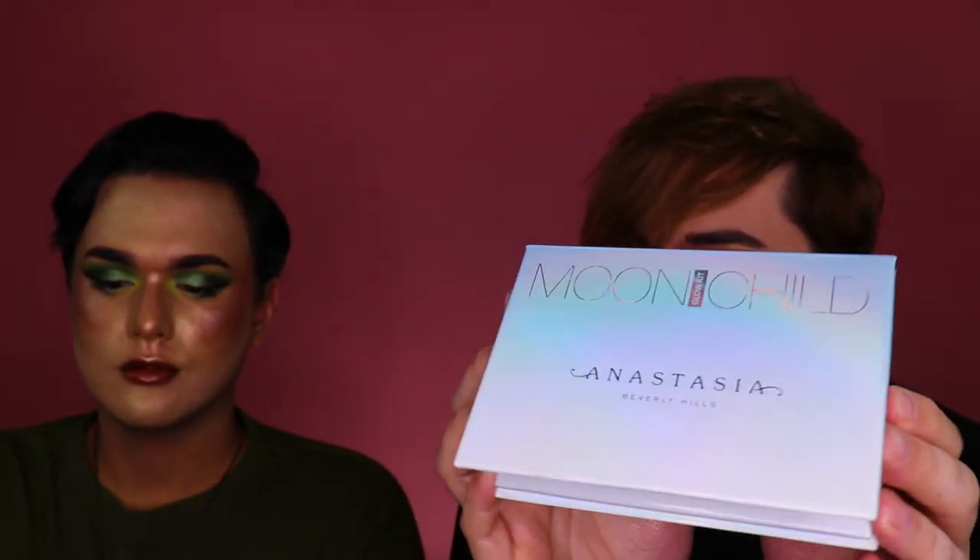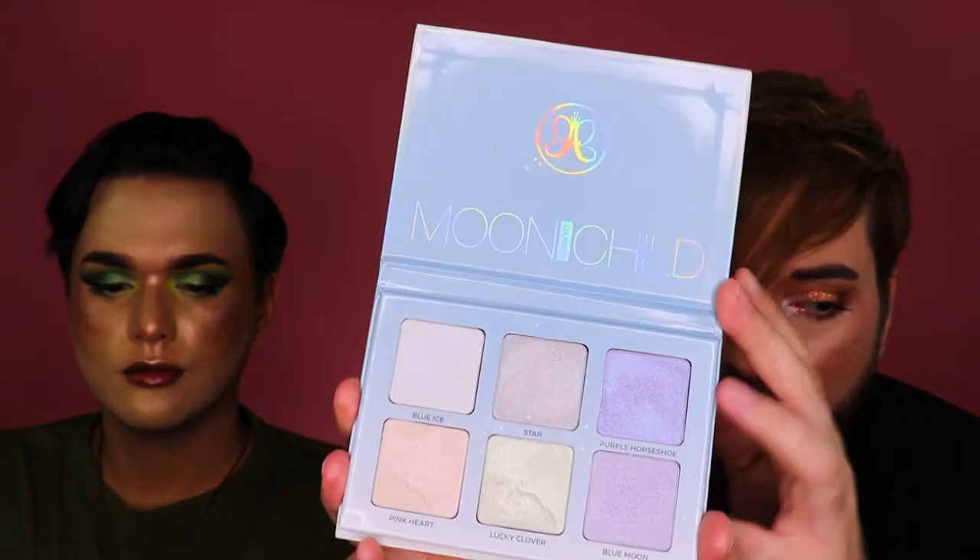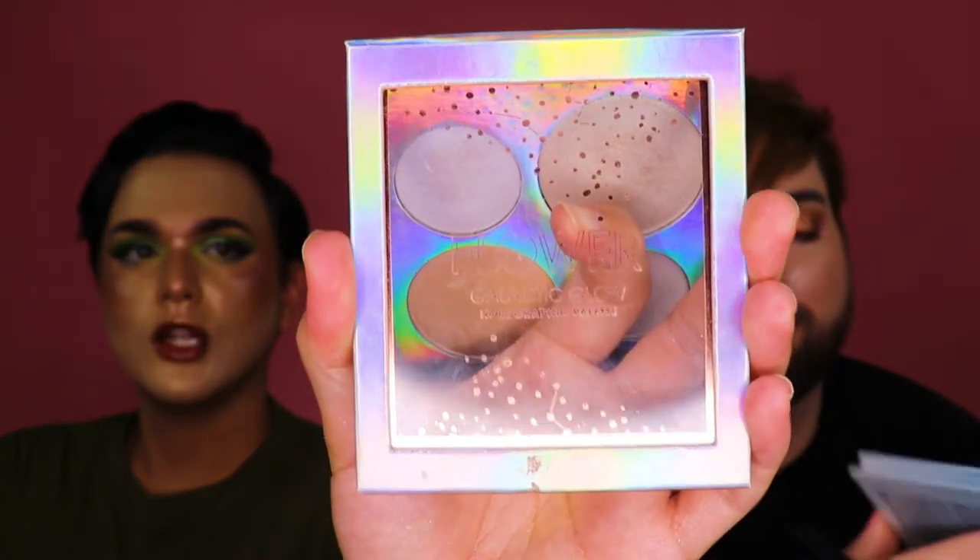The next one I have is an Anastasia Beverly Hills palette — Sun Moon Child, one of my favorites. I'm so into astronomy and all these colors are stunning. I can't wait to layer them all on my face. And I have something Drew got for me — the Flower Beauty Galactic Glow Holographic Glow palette. This is where it gets interesting because these are all colored highlights. I dulled my shine — I'm a dull bitch.